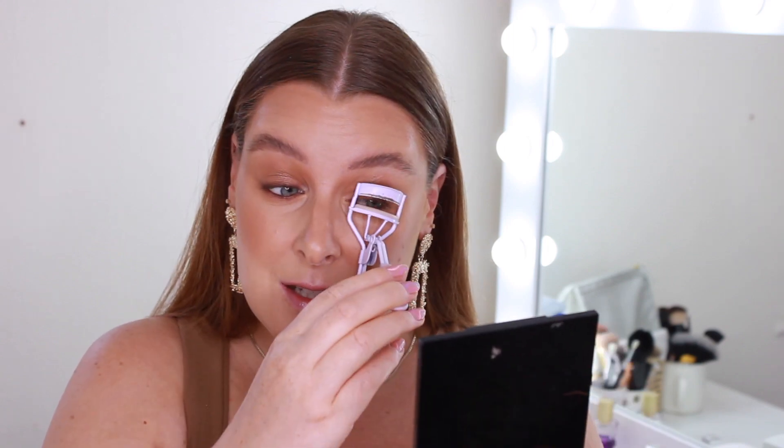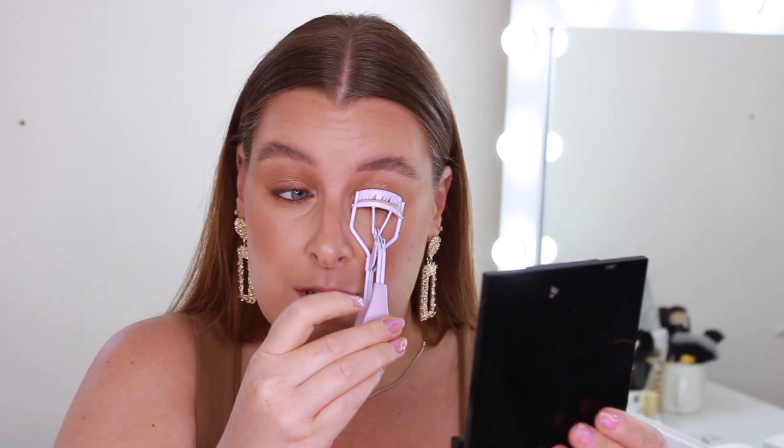I'm going to curl my lashes — I'm not putting any false lashes on because this is more of a clean girl aesthetic and I haven't really seen a lot of lashes used. Then to keep to the bronze vibes I'm going to use a brown mascara — this is the Too Faced Better Than Sex in the brown one — and I'm going to really coat them up so they look more volumized.